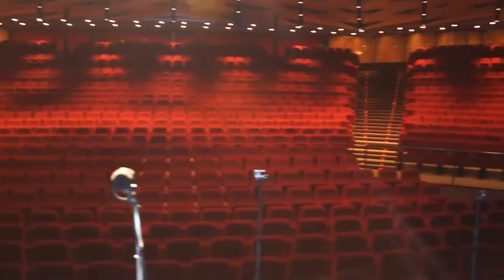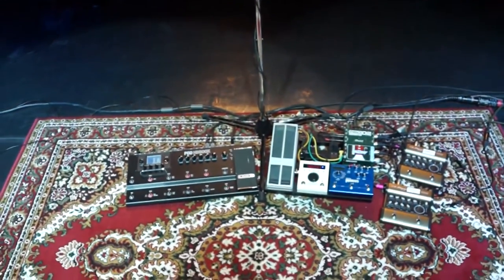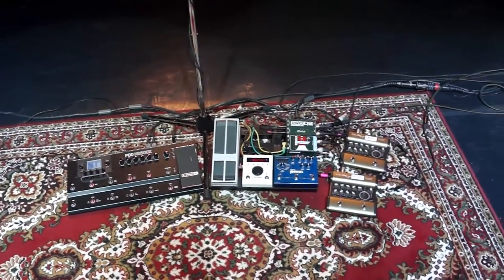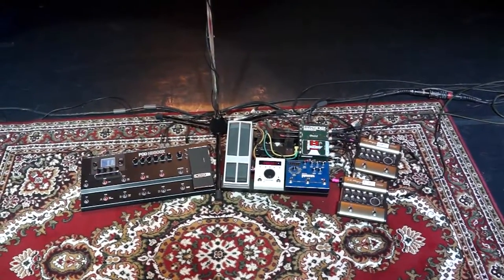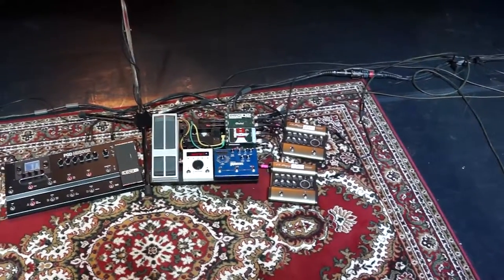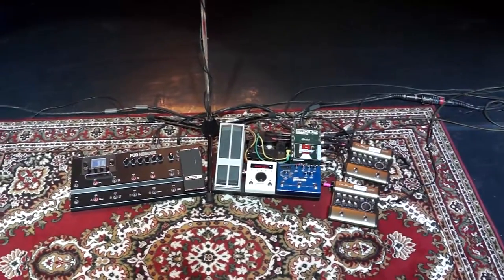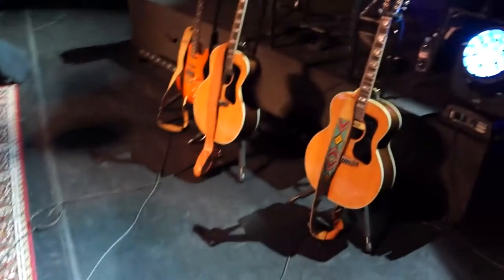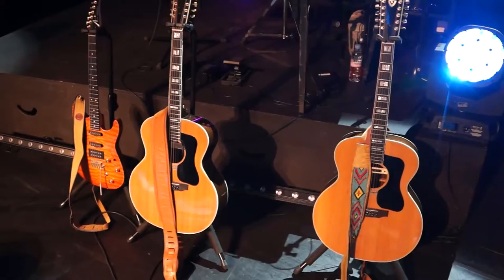There are a lot of guitar pedals right there — the left one is for electric, the center ones are for his main acoustic. Basically everything there is his main acoustic, including Mary, which has two different cables and two different tunings.